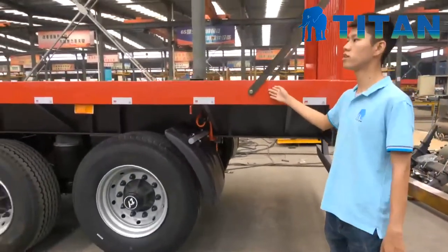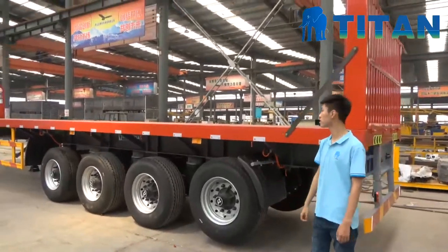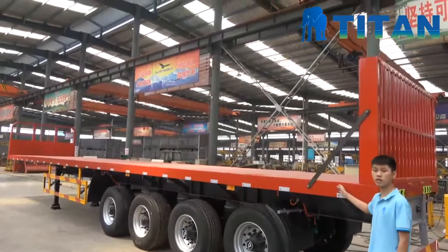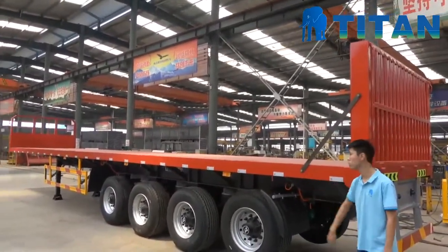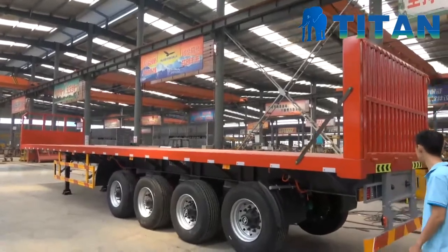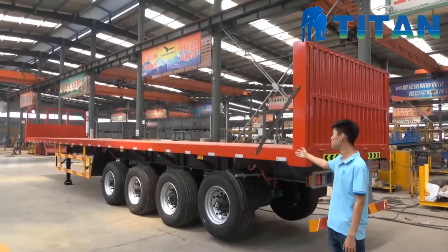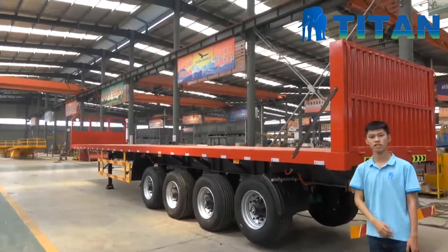And this trailer, when it's 12 sets, this one can also load the container or bulk cargo. For more details, you could search us on the internet and send an inquiry to us. Thank you.